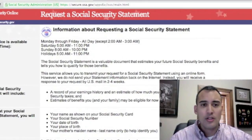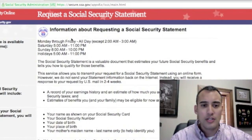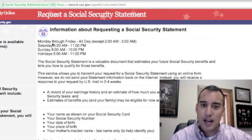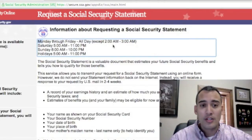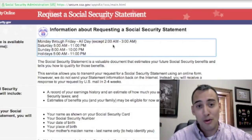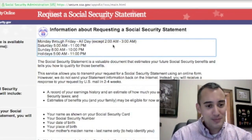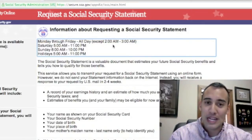One thing to notice here: even though it is online and you would think it'd be open 24/7, there are actually only certain times you can do it. Monday through Friday it's all day except from 2 a.m. to 3 a.m. — so for those of you late birds wanting to request your Social Security statement online at 2 o'clock in the morning, you're going to have to wait until 3 a.m.